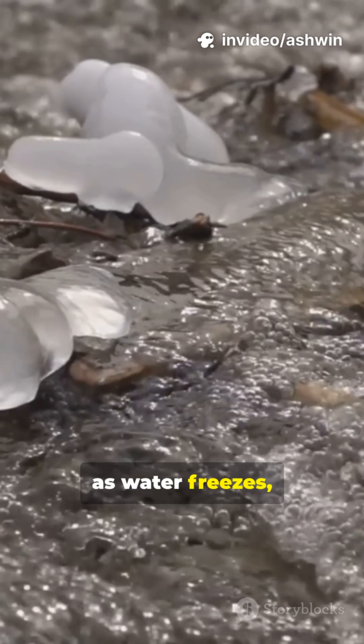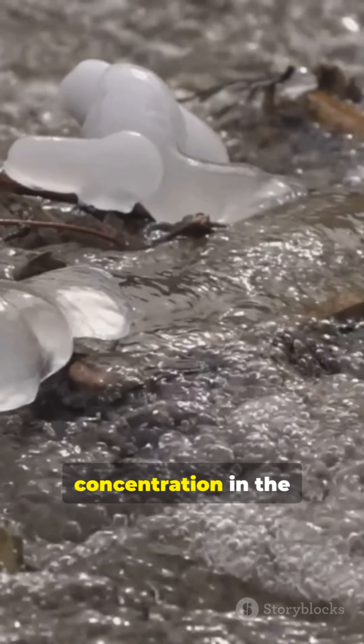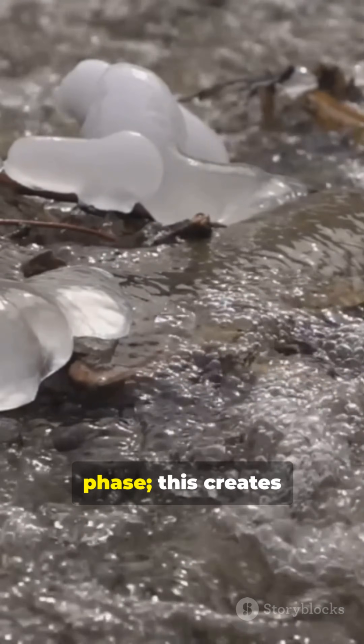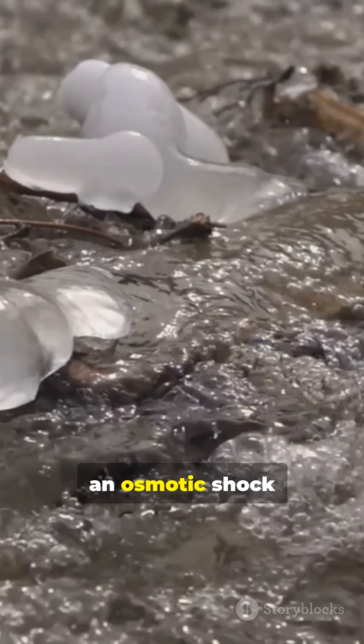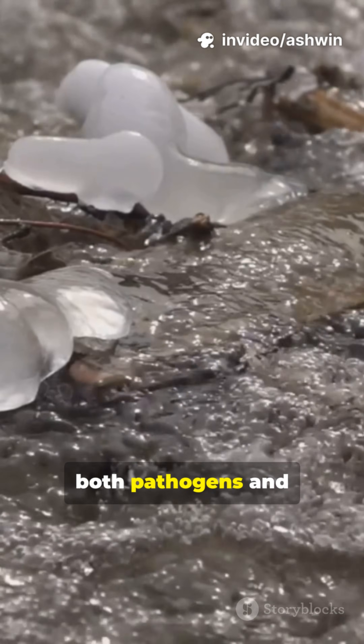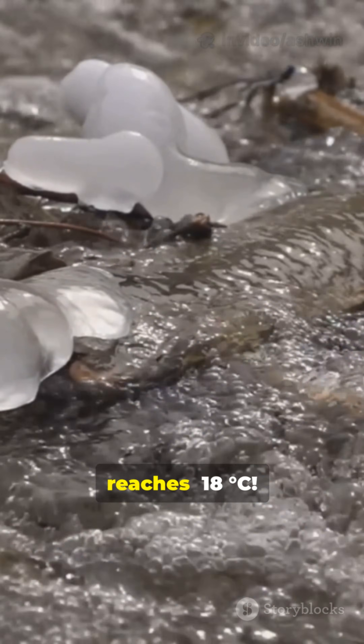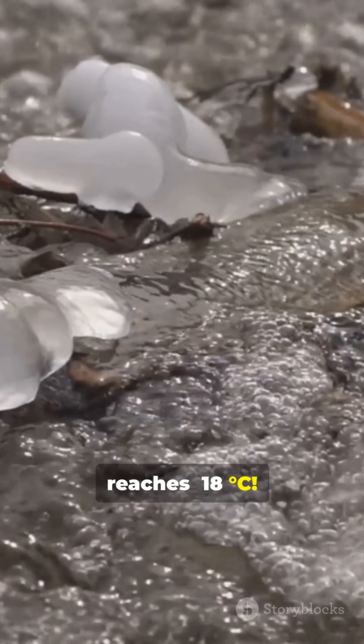Here's the mind-blowing part. As water freezes, it forms extracellular ice first, increasing solute concentration in the unfrozen liquid phase. This creates an osmotic shock that dehydrates microbial cells, rupturing membranes and inactivating both pathogens and spoilage organisms long before the core temperature even reaches -18°C.